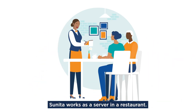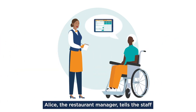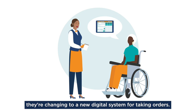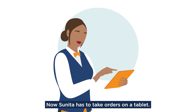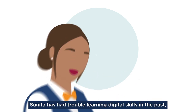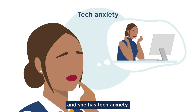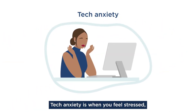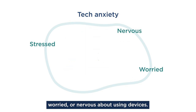Sunita works as a server in a restaurant. She uses a pen and paper to take customers' orders. Alice, the restaurant manager, tells the staff they're changing to a new digital system for taking orders. Now Sunita has to take orders on a tablet. Sunita has had trouble learning digital skills in the past, and she has tech anxiety. Tech anxiety is when you feel stressed, worried, or nervous about using devices.